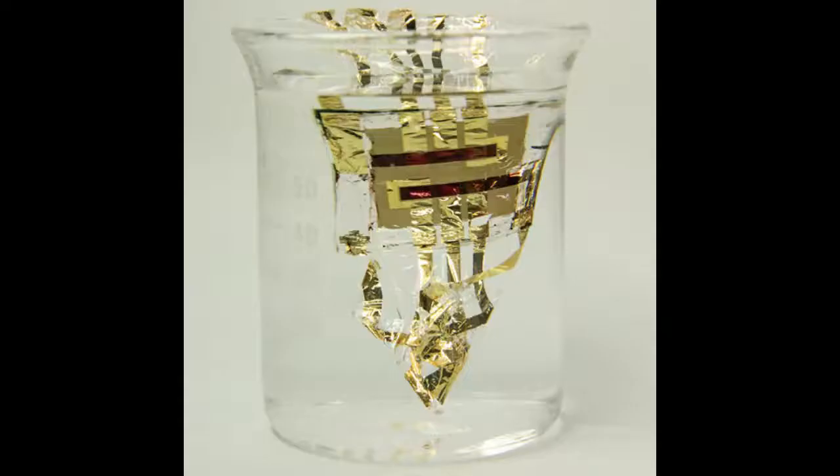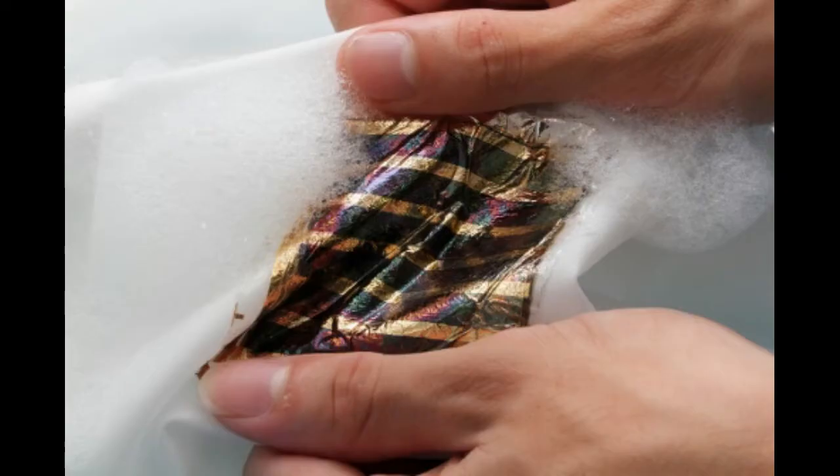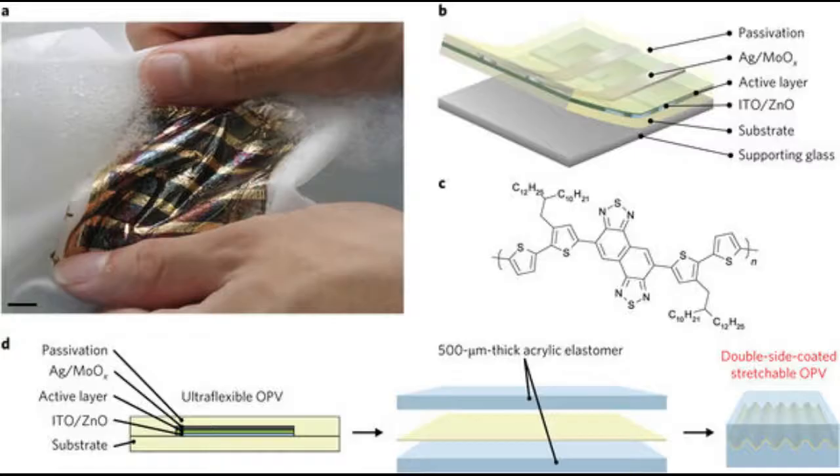To test its resistance to water, they soaked it in water for two hours and found that the energy efficiency decreased by just 5.4 percent. And to test the durability, they subjected it to compression, and found that after compressing by nearly half for 20 cycles while placing drops of water on it, it still had 80 percent of the original efficiency.